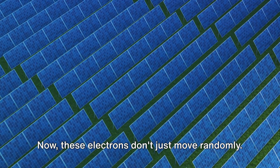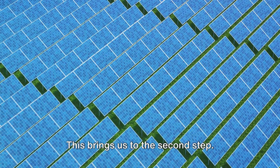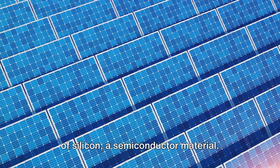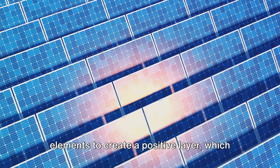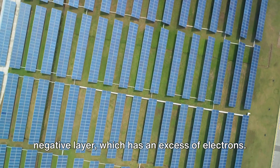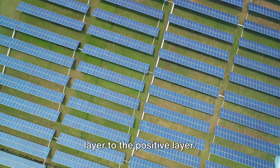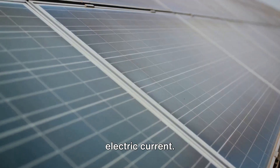These electrons don't just move randomly — they are channeled in a specific direction due to the unique structure of the solar cell. This brings us to the second step. The solar cell is made up of two layers of silicon, a semiconductor material. These layers are doped with other elements to create a positive layer, which has a deficiency of electrons, and a negative layer, which has an excess of electrons. When sunlight hits the cell, the energized electrons move from the negative layer to the positive layer, creating an electric current.